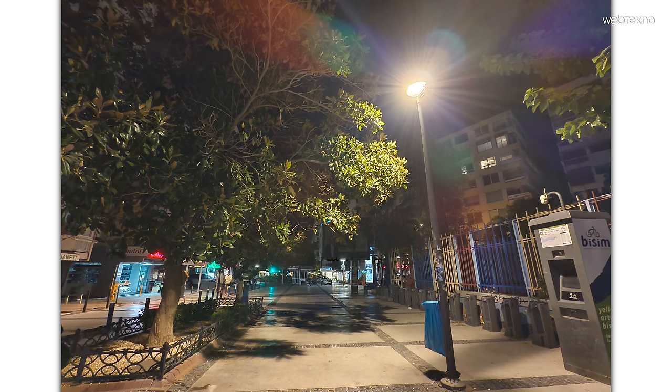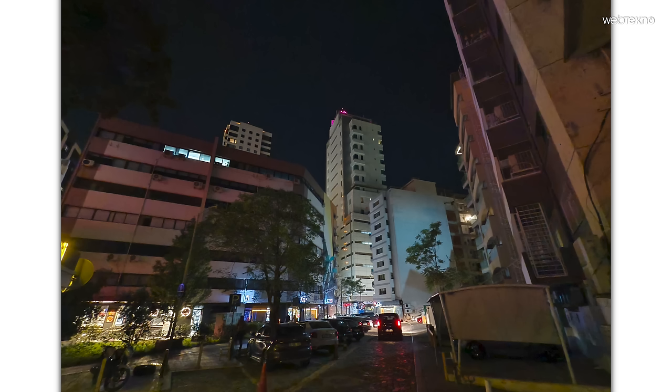Düşük ışık performansına bakacak olursak, ışık yansımasının fotoğrafı öldürmemesi ve doku detaylarının korunması açısından iyi diyebiliriz. Çok düşük ışıkta ise keskinlik daha düşük, grenli bir sonuç sunuluyor; çevrede sadece sokak lambaları olan bu şartlarda sunduğu sonuç bence fena değil.